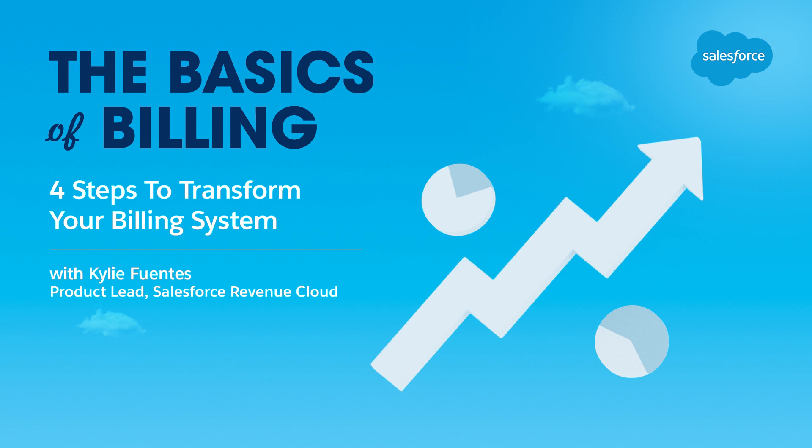Hi, I'm Kylie Fuentes and I lead product for Salesforce CPQ and Billing.